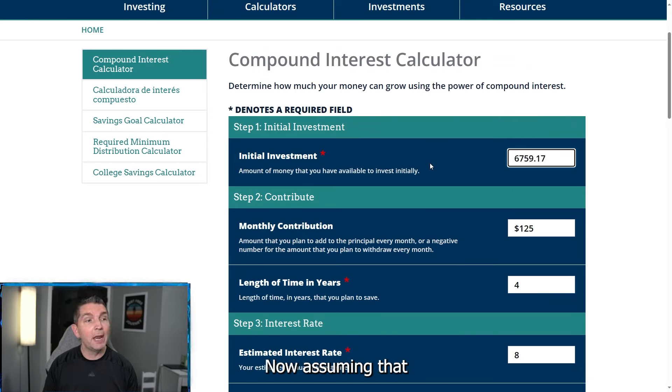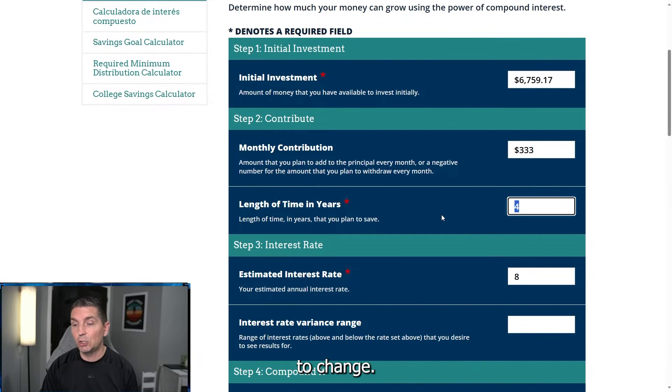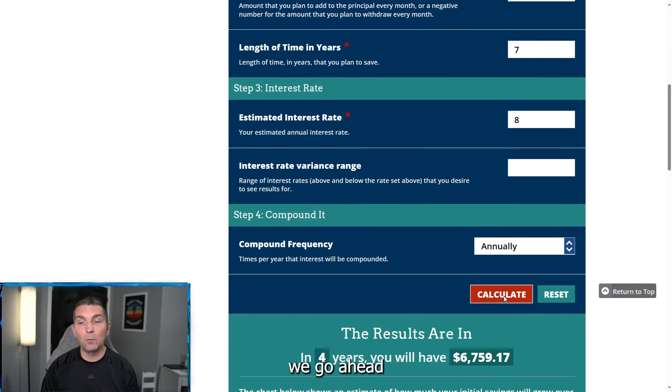Assuming that you graduate college at 22, by the time you're 23, let's say you get an entry-level job making $40,000 a year — we are going to save away that same 10%. That is going to be the constant. We're going to bump the monthly contribution to $333 a month, because based on a $40,000 income, your 10% is about $333 a month. The length of years is going to change — we're bumping this up to seven, meaning this is going to be from age 23 all the way up to age 30, saving that $333 a month. All the assumptions are going to be the same, but with our initial investment being $6,759 — which was the 18-to-22-year-old — now we're looking at age 23 to 30 making $40,000 a year.